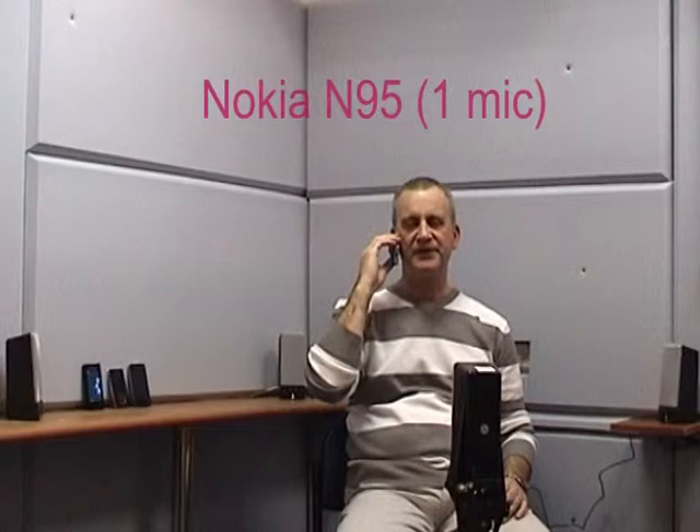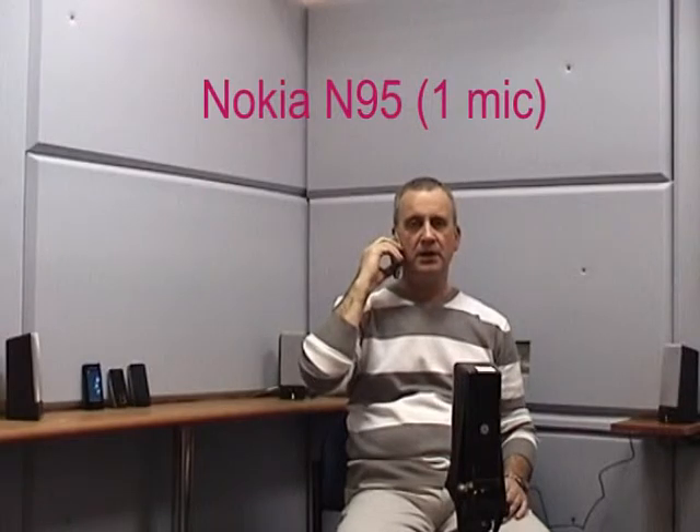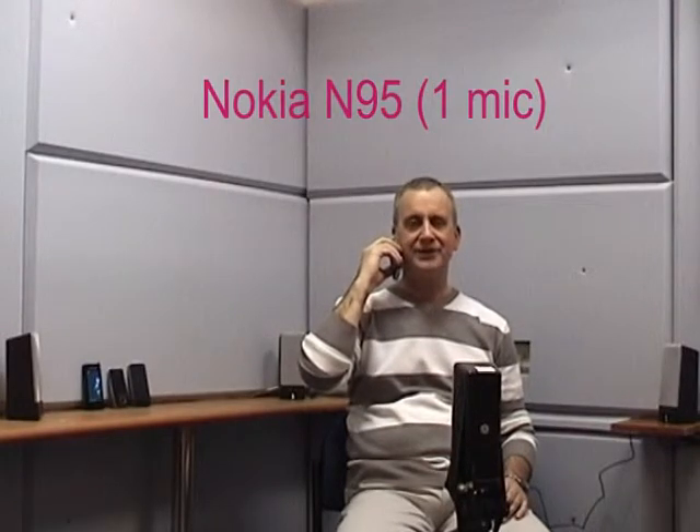I am using the Nokia M95 smartphone with one-microphone noise reduction technology. Holding it tight: one, two, three, four, five. Holding it low: one, two, three, four, five.